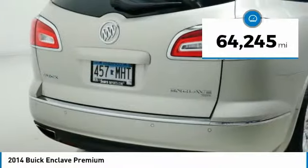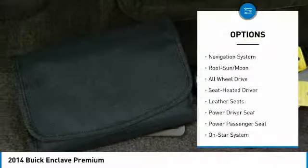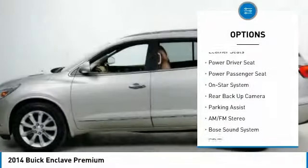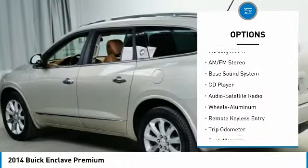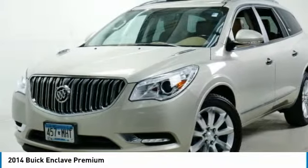This vehicle has less than 65,000 miles. Here are some of this vehicle's great options: backup camera, power passenger seat, traction control, anti-lock braking system, navigation system, Bose sound system, all-wheel drive, moonroof, and air conditioning.